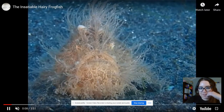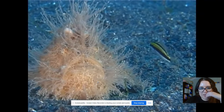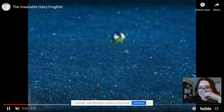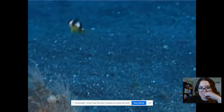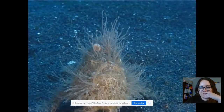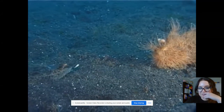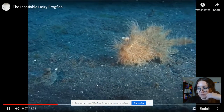Look, watch it. The fishies are like, hey, what's going on? Oh, did you see that? They are so fast. And look at how they walk. They don't necessarily swim — they walk on the bottom of the seafloor.